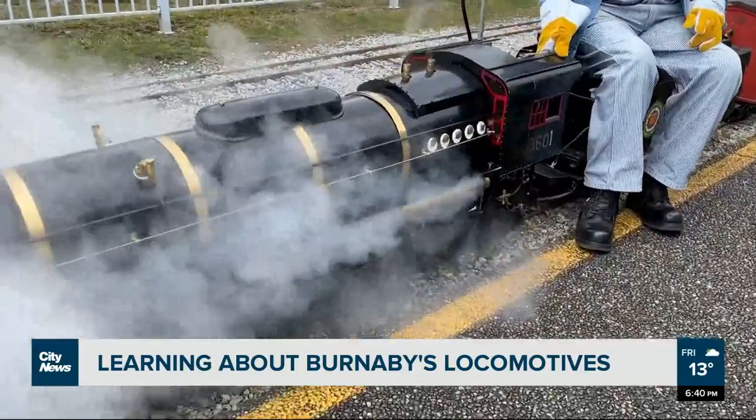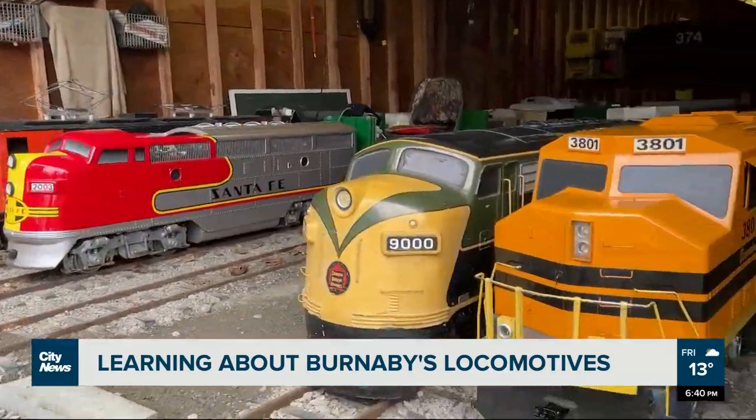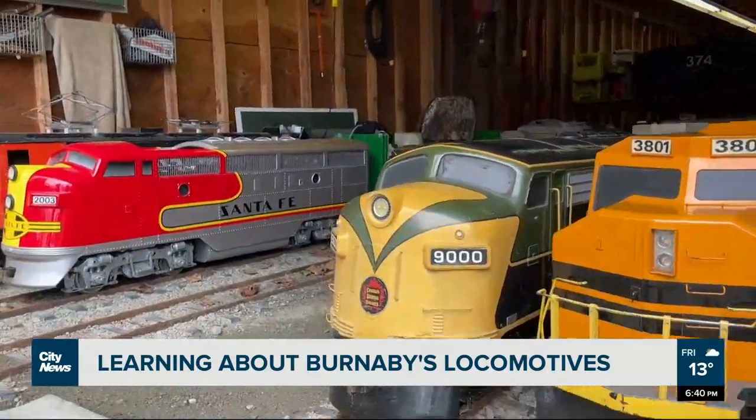The ones that look like steam locomotives are actual steam locomotives — that is not fake. Doug Bock is a locomotive engineer and he explains how the trains are powered.